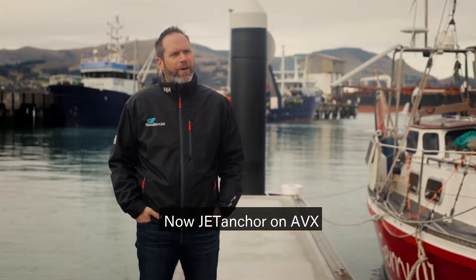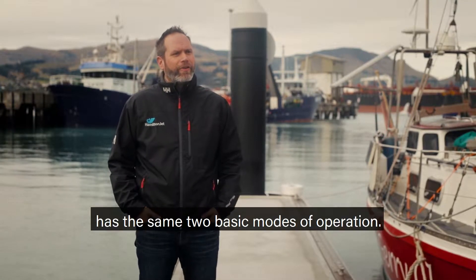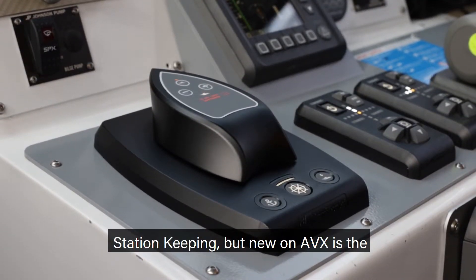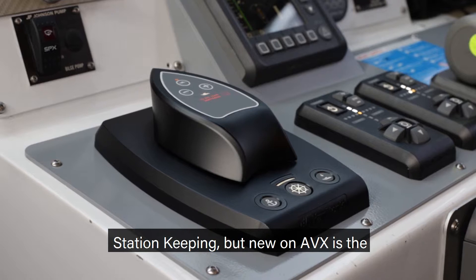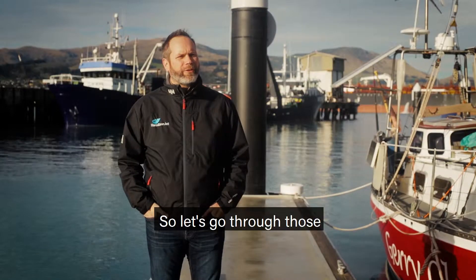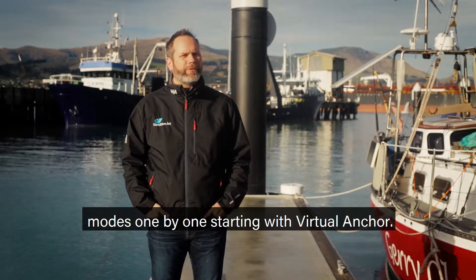JetAnchor on AVX has the same two basic modes of operation. It has virtual anchor and station keeping, but new on AVX is the ability to use it for precision maneuvering. So let's go through those modes one by one, starting with virtual anchor.